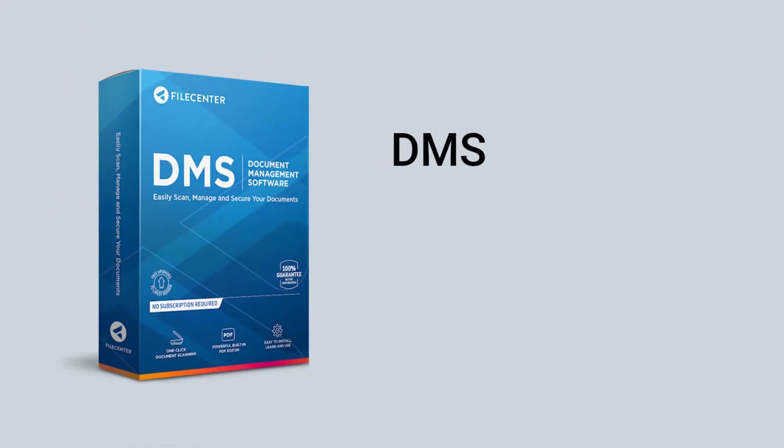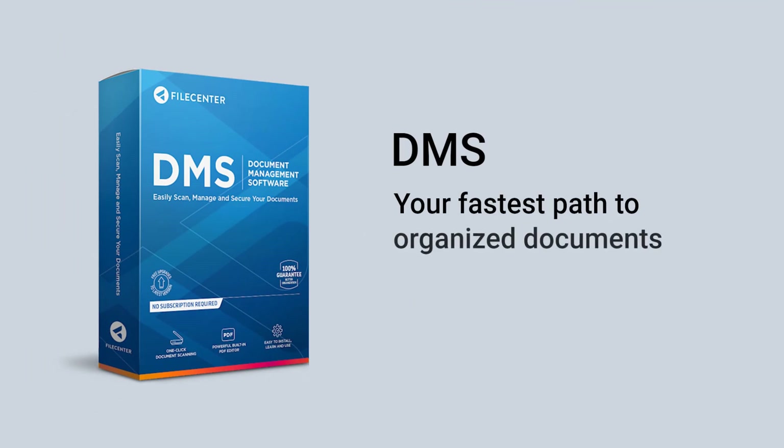File Center DMS — your fastest path to organized documents and photos.